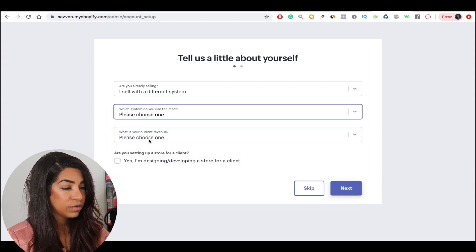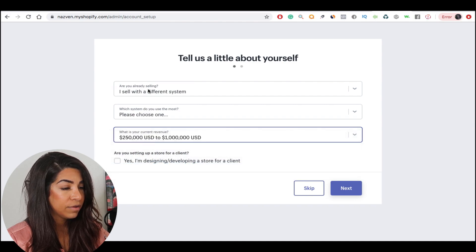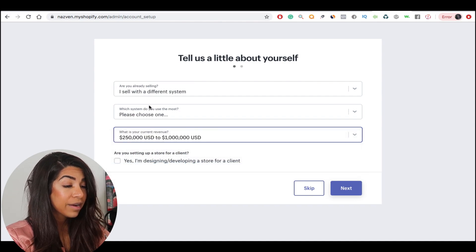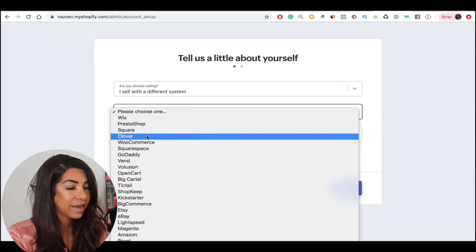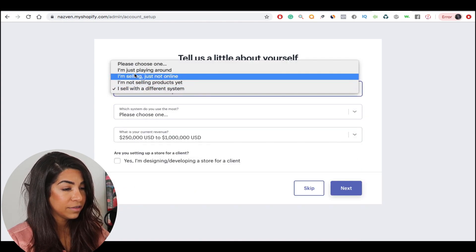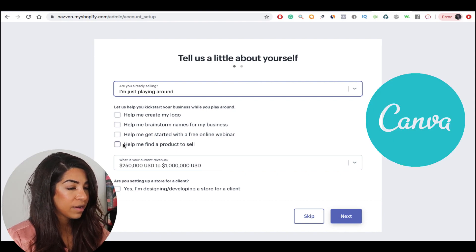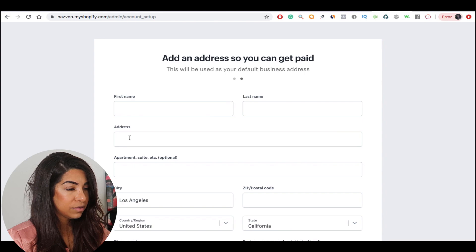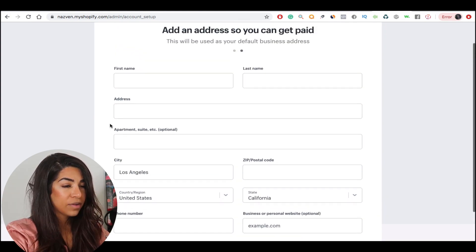You can put whatever platform you're using and then how much revenue you're planning for. I heard that if you put more in there you actually have a better chance of your store getting ranked, but don't quote me on that. For your logo, you can go to canva.com and you don't have to worry about it. Then you just put your address and everything, and it creates your store.